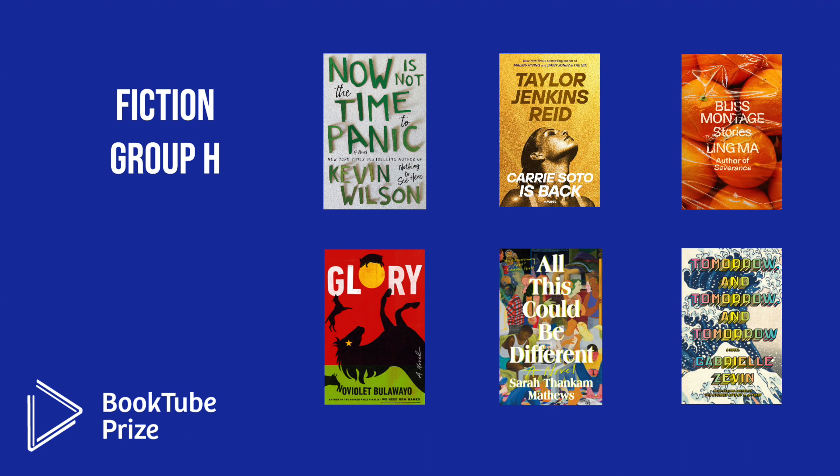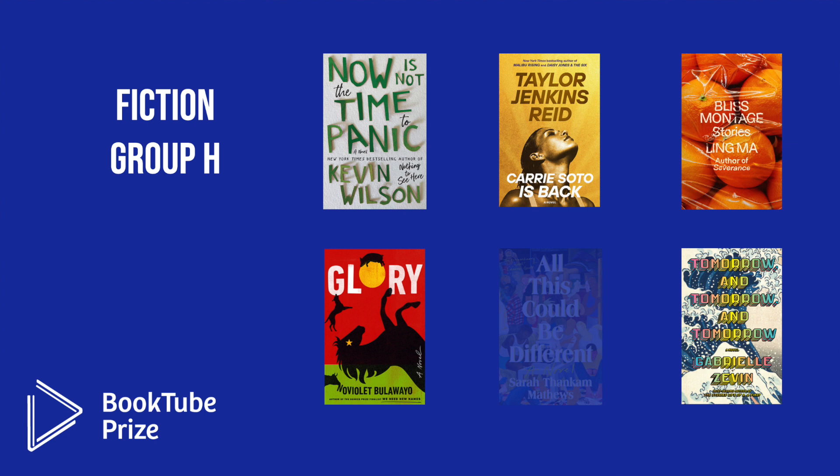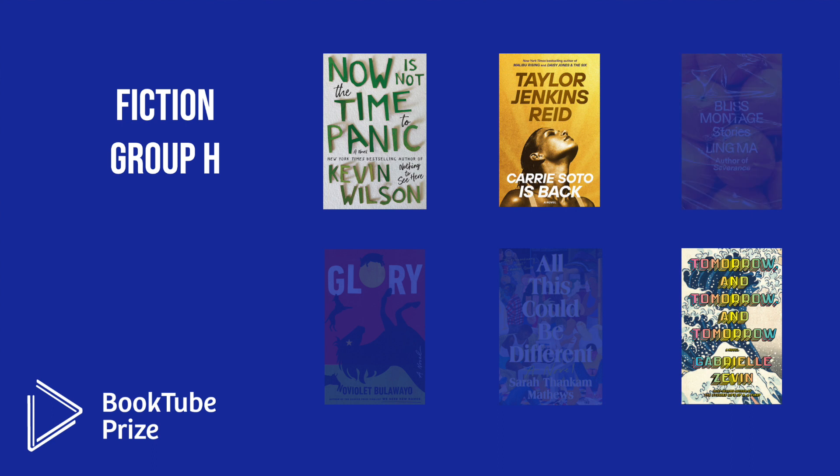In Fiction Group H, the six octofinalists were: Now is Not the Time to Panic by Kevin Wilson; Carrie Soto is Back by Taylor Jenkins Reid; Bliss Montage: Stories by Ling Ma; Glory by NoViolet Bulawayo; All This Could Be Different by Sarah Tonkam Matthews; and Tomorrow and Tomorrow and Tomorrow by Gabrielle Zevin. The three books moving into the quarterfinals are Now is Not the Time to Panic, Carrie Soto is Back, and Tomorrow and Tomorrow and Tomorrow.